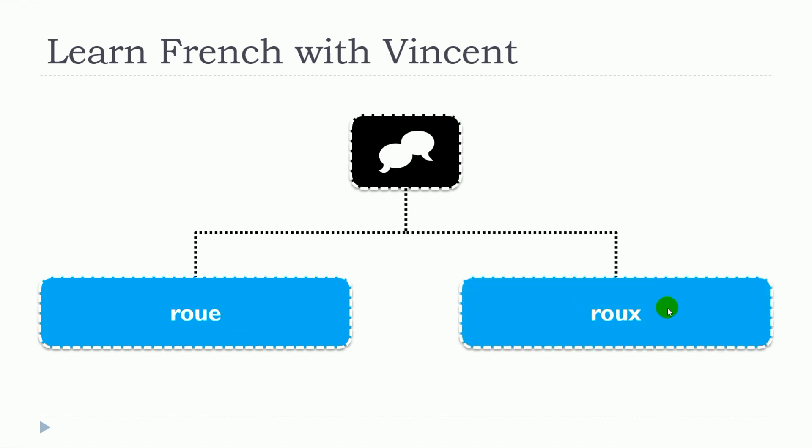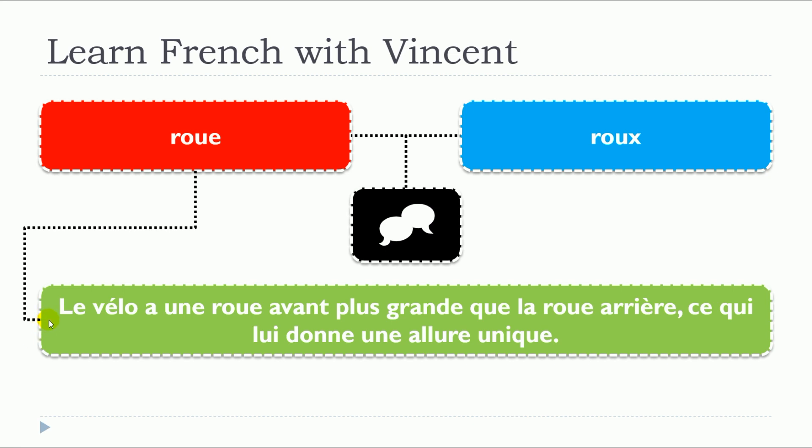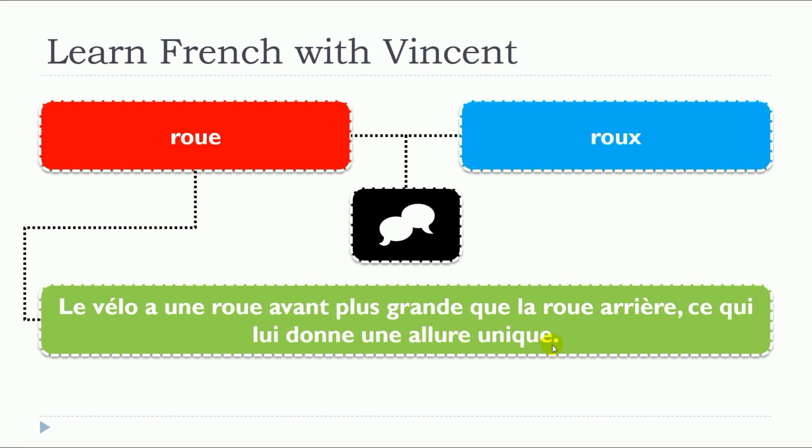ROUE. So let's start with the first one, ROUE, and we will have two sentences. Le vélo a une roue avant plus grande que la roue arrière, ce qui lui donne une allure unique.